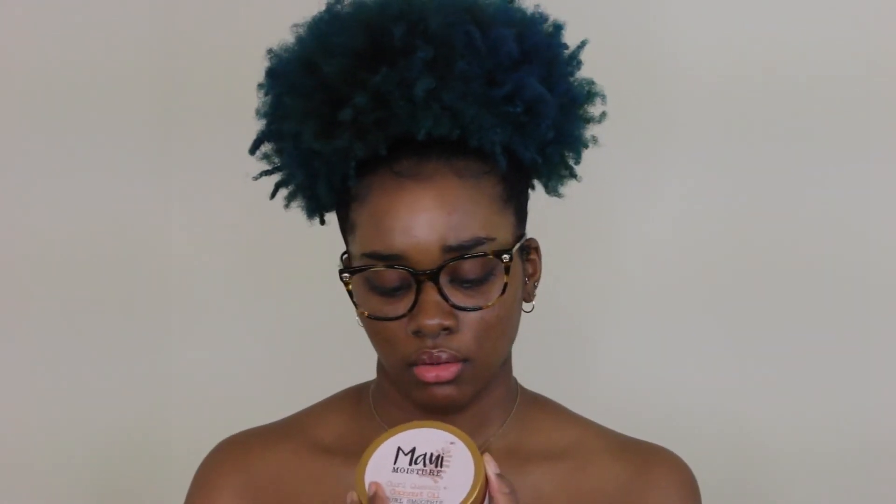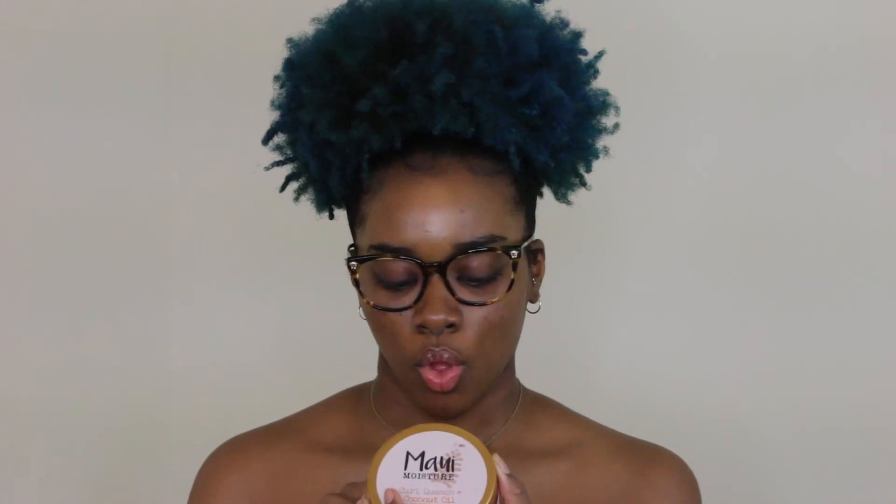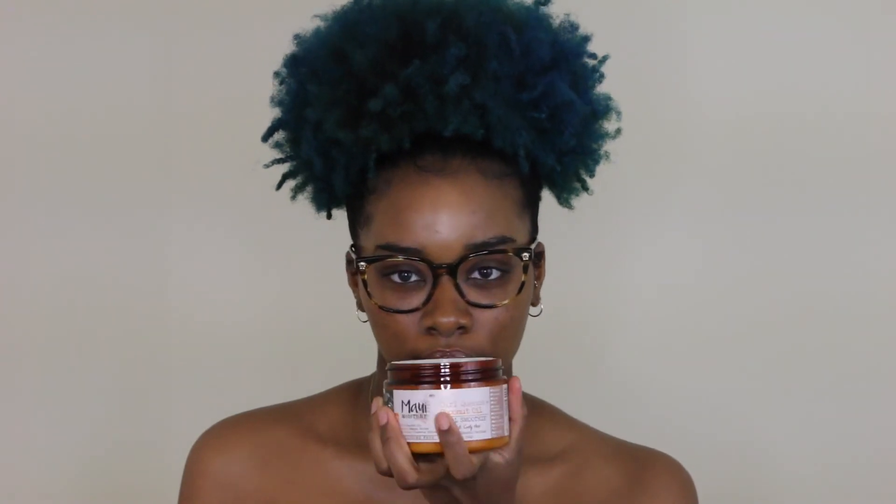The very last product I got is from the Maui brand. I don't know exactly how to say it but I think it's Maui. It's a Curl Quench Coconut Oil Curl Smoothie for thick, curly hair. It's made with 100% aloe juice, rich coconut oil, creamy papaya butter, and wholesome plumeria extract. It's silicone-free and it's going to hydrate, smooth, and de-frizz. And oh my gosh — this smells so amazing!